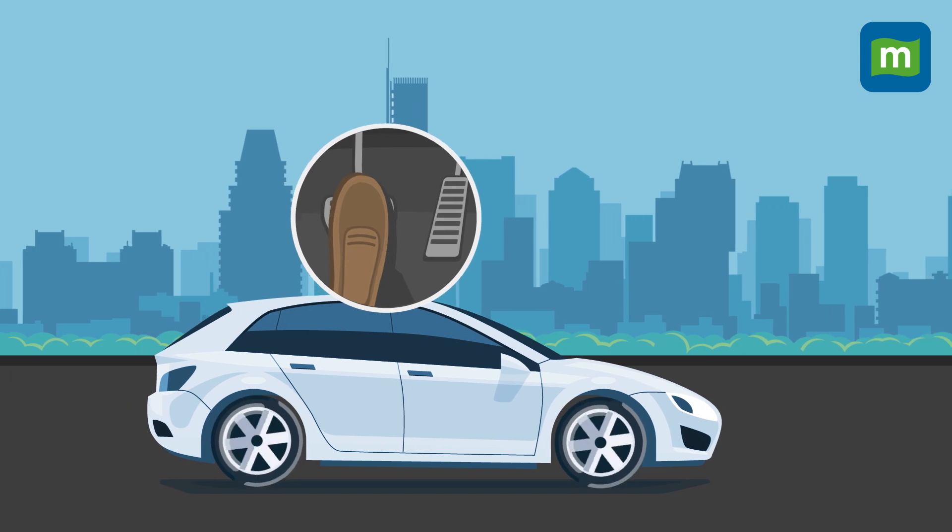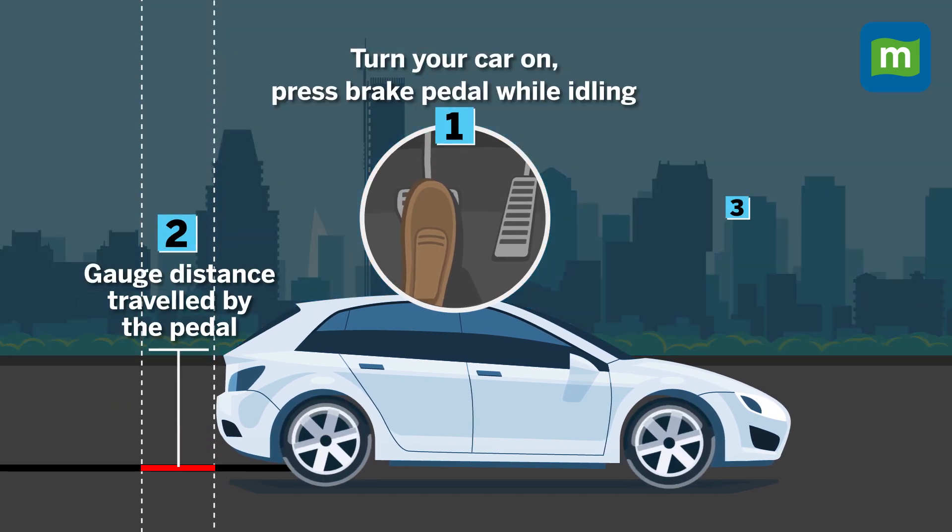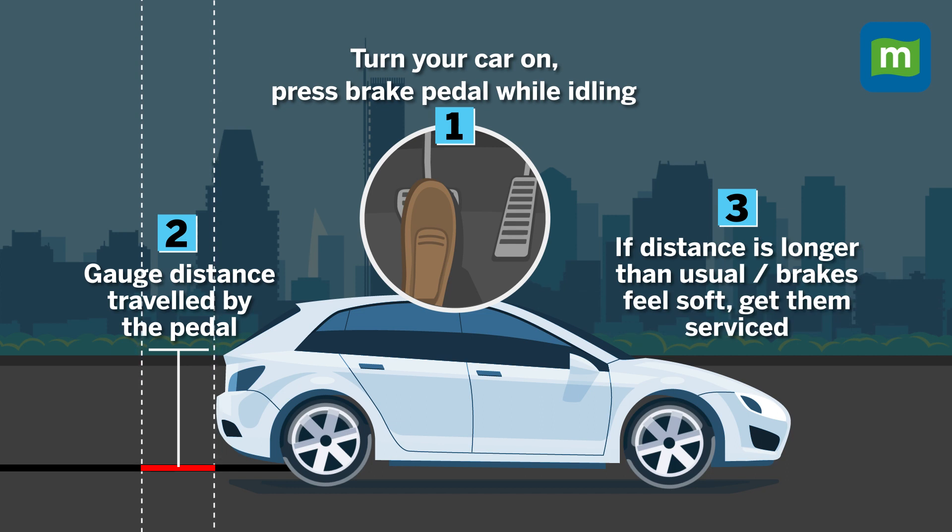To do that, turn your car on and while idling, press the brake pedal. Gauge the distance travelled by the pedal, and if the distance is longer than usual or the brakes feel soft and spongy, make sure you get them serviced or replaced before you encounter heavy rains.